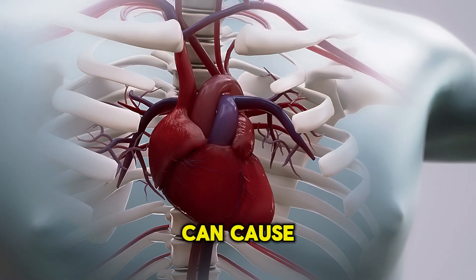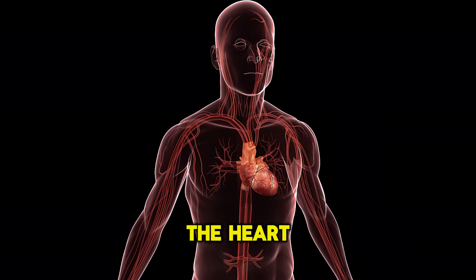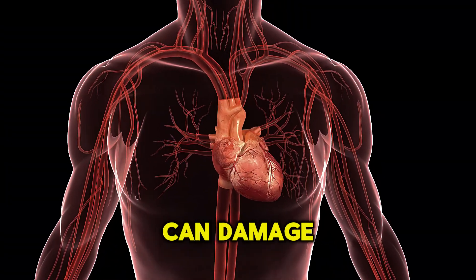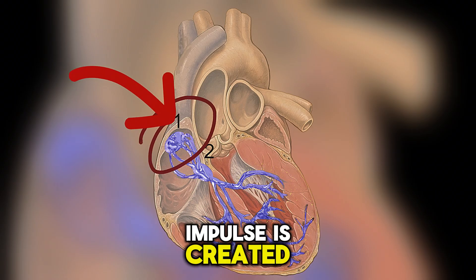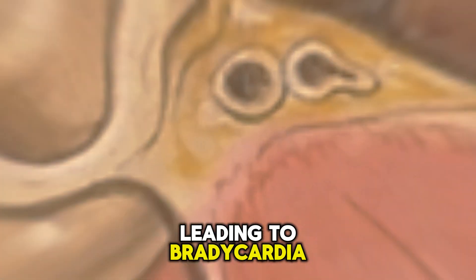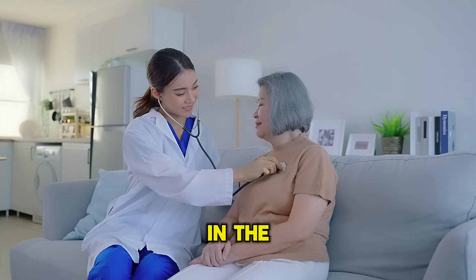Heart diseases, most commonly coronary heart disease, can cause a slow heart rate. Reduced blood flow to the heart muscle due to blocked arteries can damage the sinoatrial node, where the heart's electrical impulse is created, leading to bradycardia. This usually happens after a heart attack when scar tissue forms in the heart.